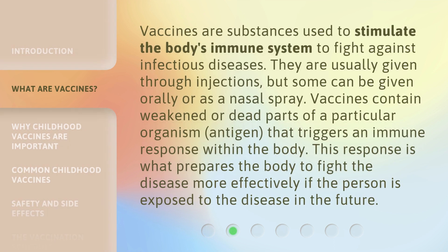Vaccines are substances used to stimulate the body's immune system to fight against infectious diseases. They are usually given through injections, but some can be given orally or as a nasal spray. Vaccines contain weakened or dead parts of a particular organism, called an antigen, that triggers an immune response within the body. This response prepares the body to fight the disease more effectively if the person is exposed to the disease in the future.